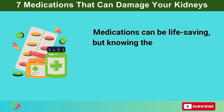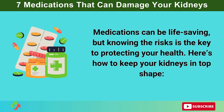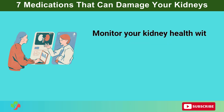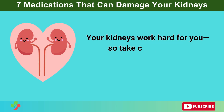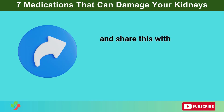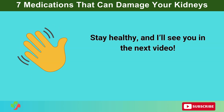Medications can be life-saving, but knowing the risks is the key to protecting your health. Here's how to keep your kidneys in top shape: use medications only as prescribed, stay hydrated to help your kidneys function properly, monitor your kidney health with regular checkups, and talk to your doctor about safer alternatives. Your kidneys work hard for you, so take care of them. If you found this video helpful, give it a thumbs up, subscribe for more health tips, and share this with someone who needs to hear it. Stay healthy, and I'll see you in the next video.